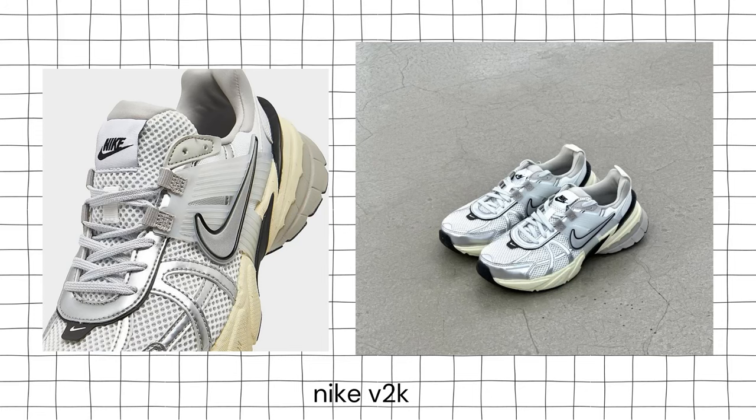So I have 10 pairs of shoes, not really in any specific order. The first pair is one I bought — this is the Nike V2K. I have always wanted a chunky sneaker, kind of like New Balance.